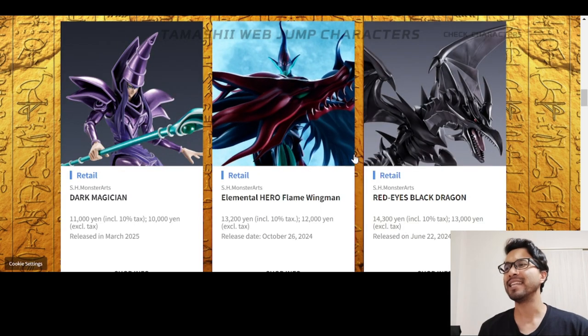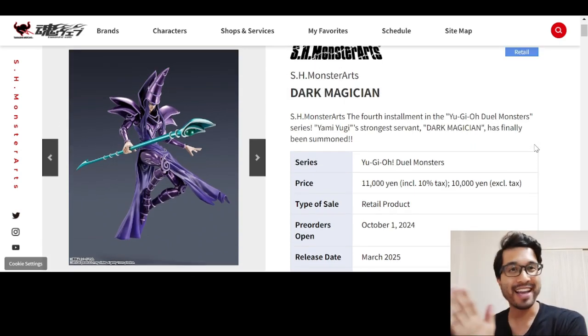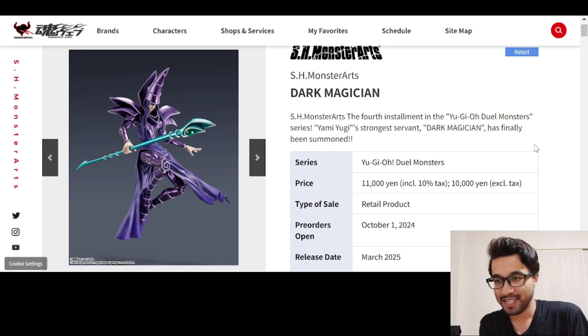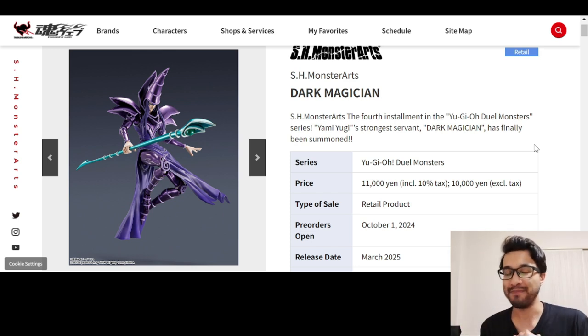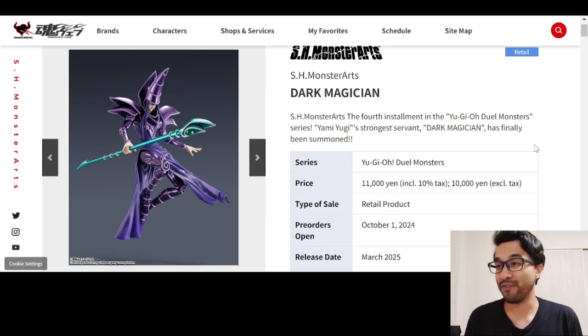Let me know in the comments if you're getting any of these. But yeah, Dark Magician — I gotta get it somehow. I will have to find this. I want something to represent everything that I like. I'm not super into Yu-Gi-Oh now, but it was a huge part of my childhood and I would like to have something represent that in my collection. This would be immaculate in my collection. Let me know in the comments if you have any of these, or if you're going to get any of these, or if you're not even a Yu-Gi-Oh fan and you're like, 'What the heck, Anthony? Go do Toku stuff.' Okay, I will.